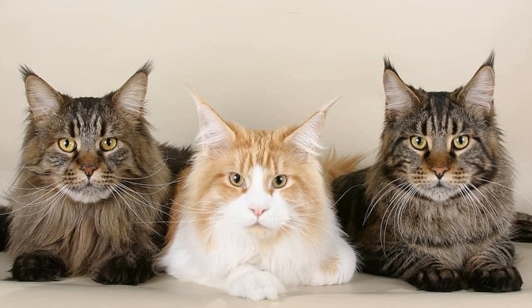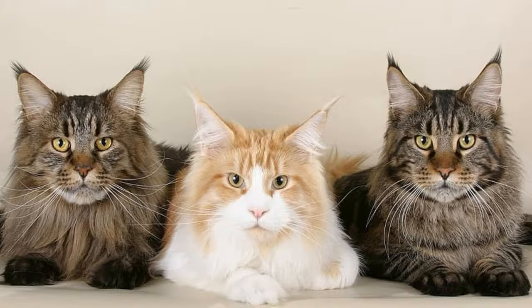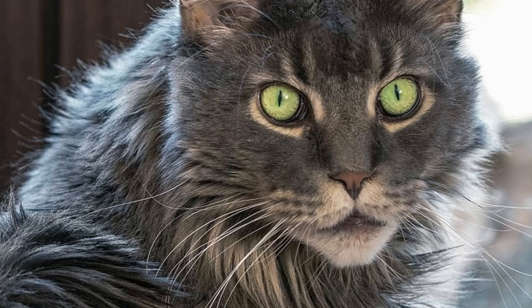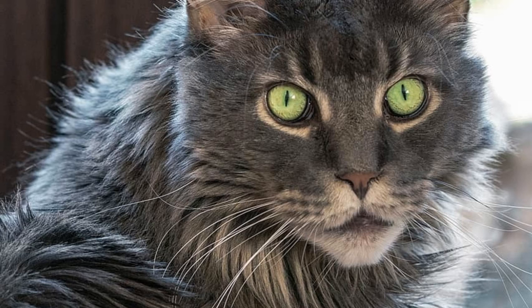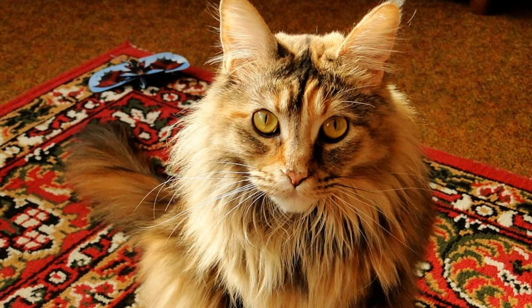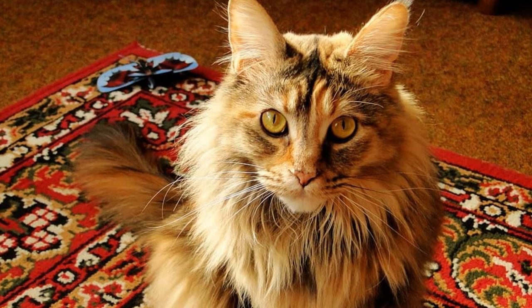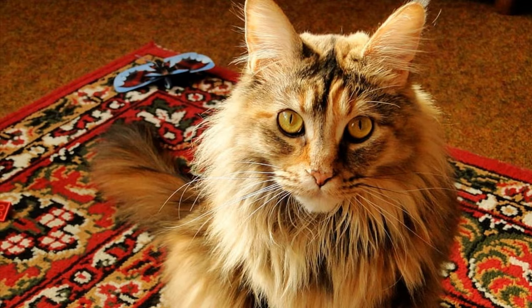Smoke Maine Coon coat colors. A smoke-colored Maine Coon cat appears like it's only one color on the surface, but at the roots its hair is much lighter than at the tips. The range of smoke colors available includes: black smoke, blue smoke, red smoke, cream smoke, Torty smoke, and blue Torty smoke.